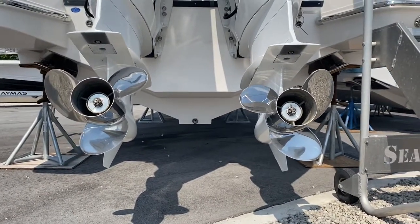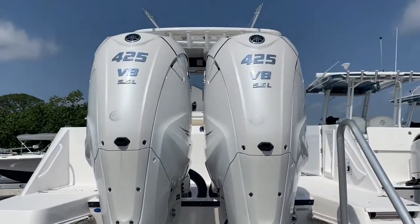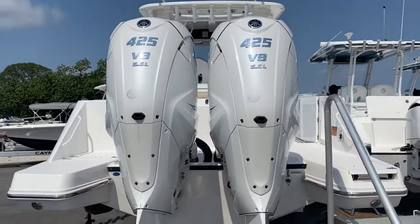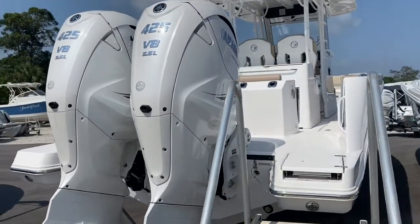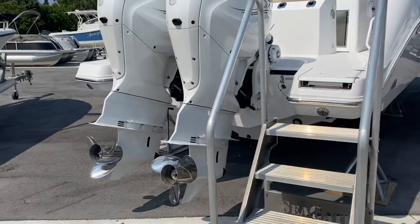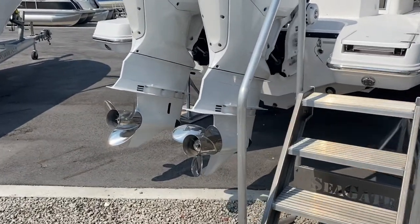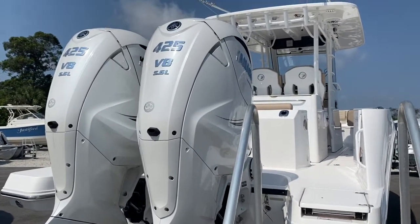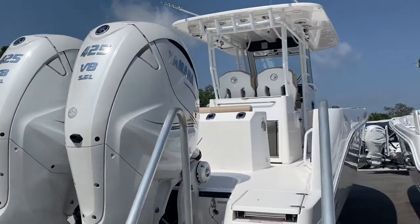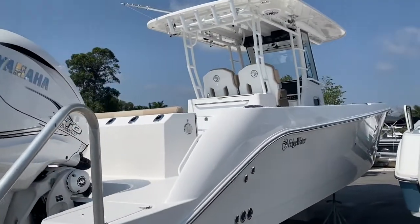The large props that these 425s run are incredibly efficient — we're seeing better fuel economy out of these than the 350s. The exhaust, which normally comes out of the prop on an outboard, is diverted under 2,300 RPMs, so the low-speed maneuverability around the dock has got to be the best I've ever experienced on an outboard-powered boat.